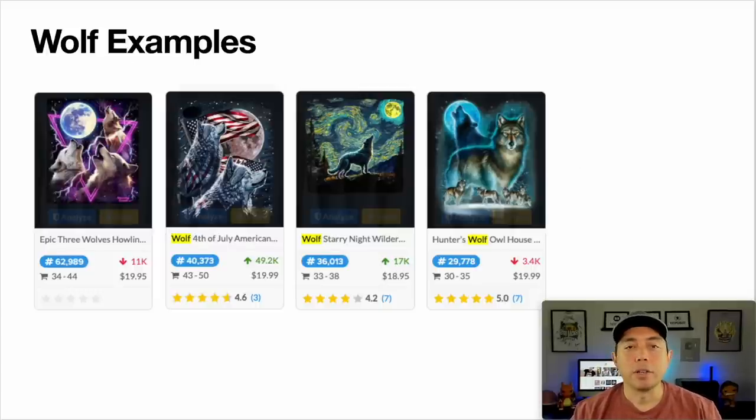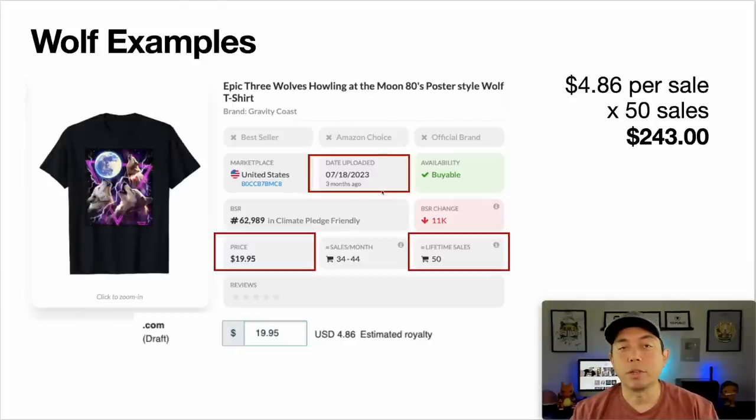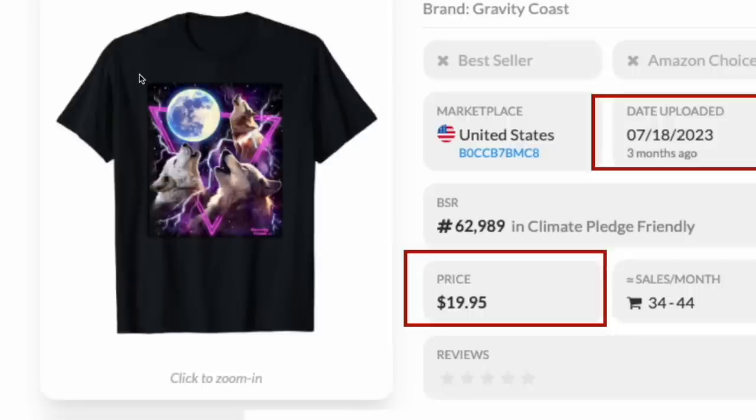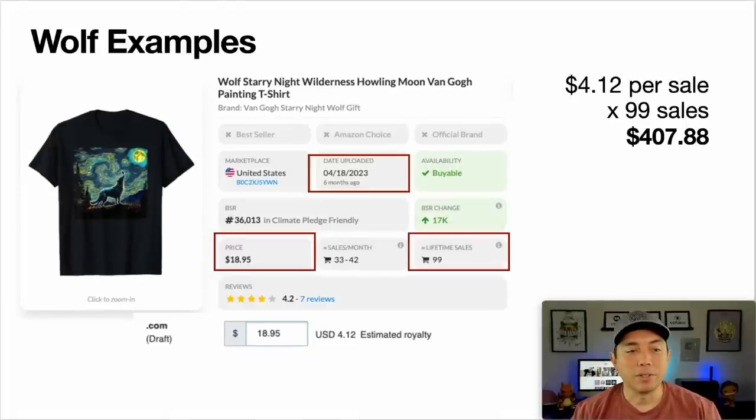Here's the first wolf example. This was uploaded only three months ago, selling at $19.95, which gives you an estimated royalty of $0.486. Times that by 50 sales in the last three months and you get $243. This person made this with AI — you can even see a black rectangle edge on it — and they're making $243 with this one design.